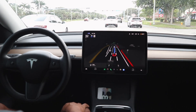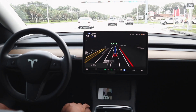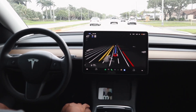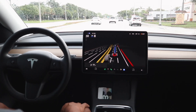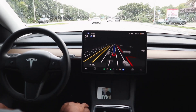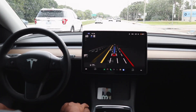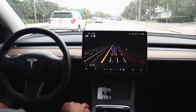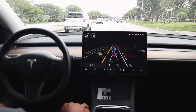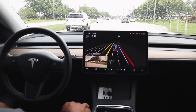We're continuing on to Home Depot. There's heavy rain to the east — we've turned north going away from it — but we are starting to get some sprinkle. We know that FSD beta will disengage if the weather becomes too inclement in terms of rain, so hopefully we can make it to our destination and complete this video.